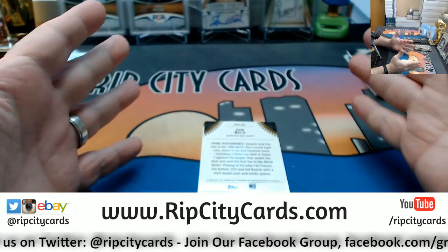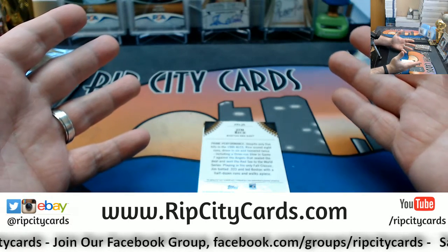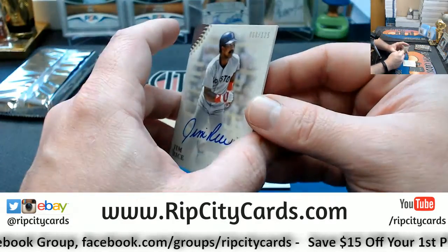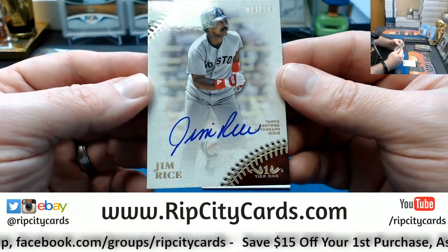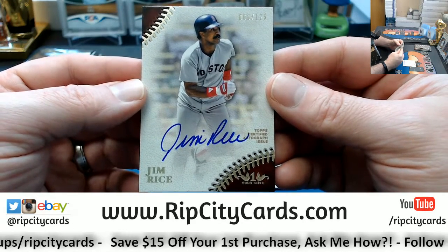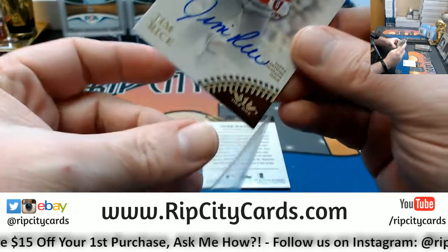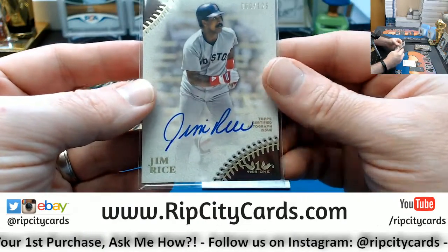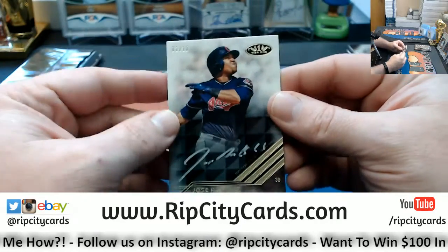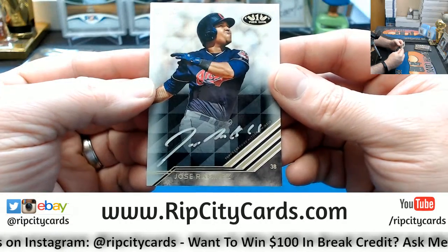Folks, we have got Tier 1 in the store, we've got Classics, Dominion, even a little bit of Diamond Kings, still some Bowman Jumbo and Hobby — there are many beautiful things available. Jim Rice numbered to 125. Any spot that you buy in the store today gets you entered to win $250 in break credit. Any spot — a four-dollar spot, a nine-dollar spot, a two-hundred-dollar spot — gets you entered to win.